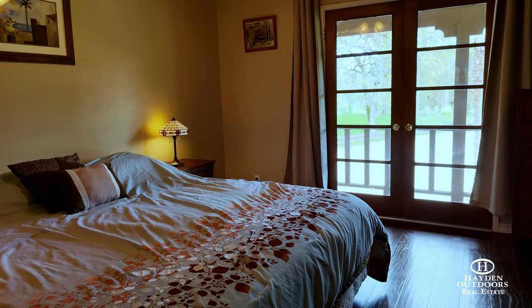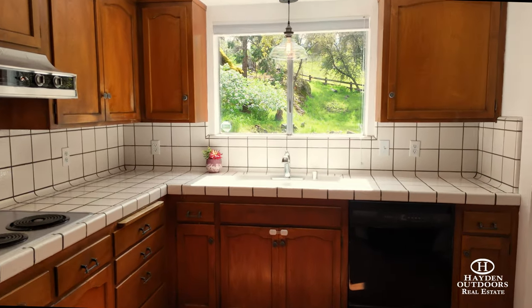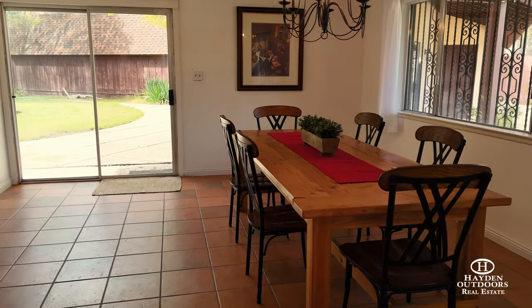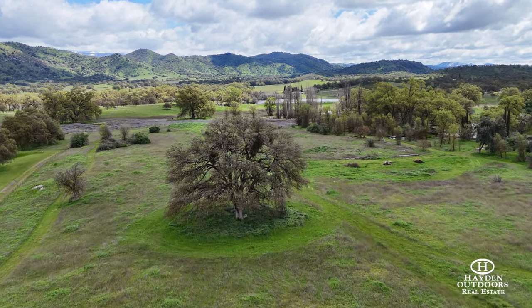A large garage and three vehicle carport provide ample parking, storage and hobby areas. Another seasonal pond and creek can be enjoyed from the property along with acres of vacant land ready for a variety of recreational uses.